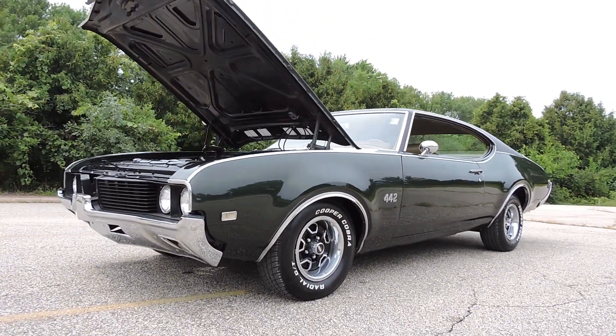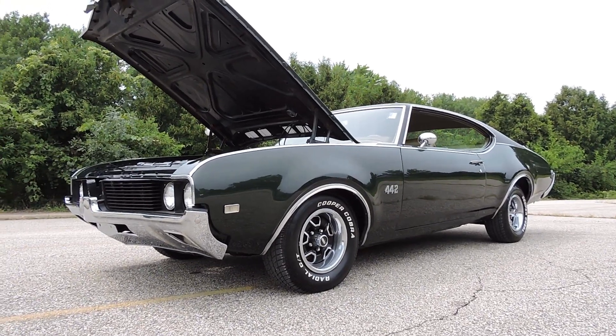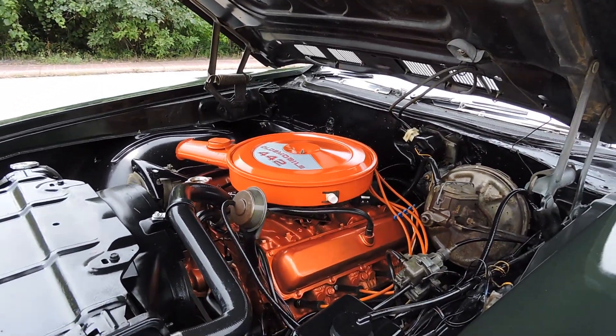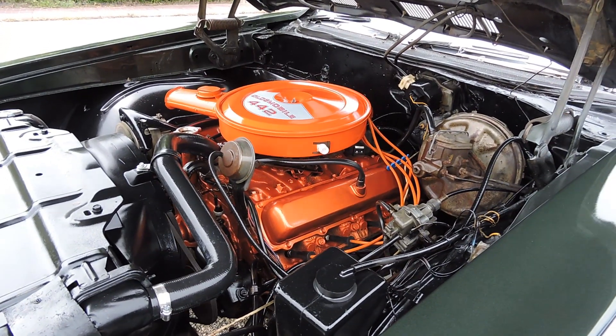Today we get the pleasure of driving this iconic 1969 Olds 442. This is not a numbers matching motor — it was a dealer installed replacement back in 1971. The original motor did blow up, but it's the correct codes and everything from the dealer.